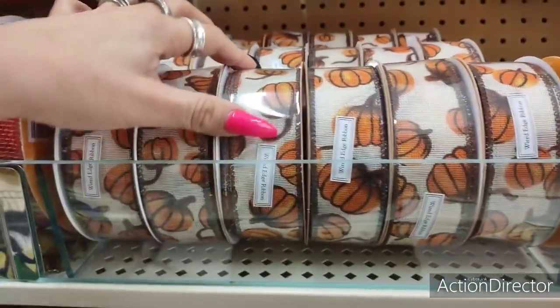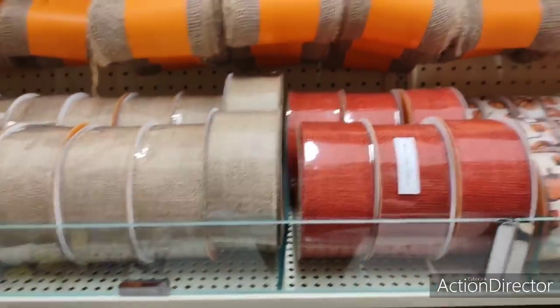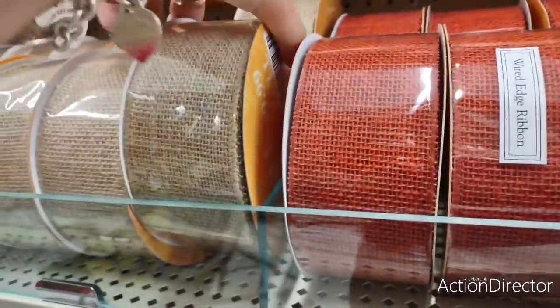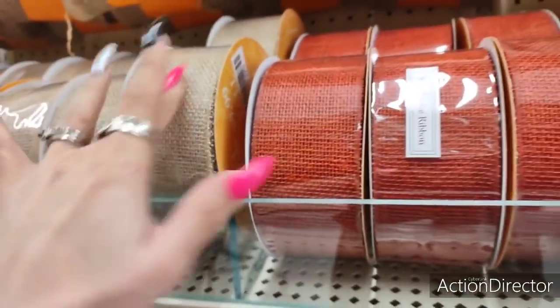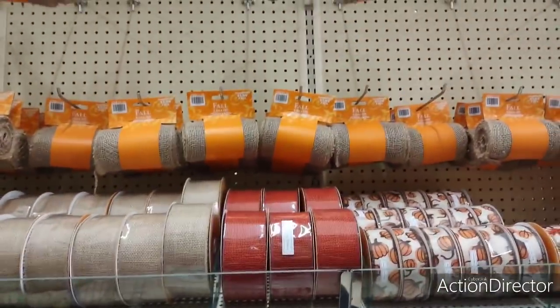The pumpkins, wired, gorgeous. This is all wired ribbon. This is everything Crystal needs in her life, but doesn't have right now for 4th of July. $9.99. You need these big rolls. $9.99. The burlap, $5.99.